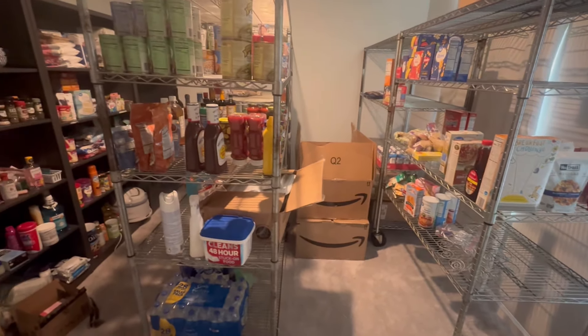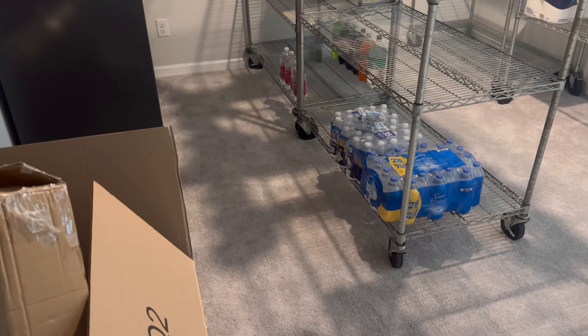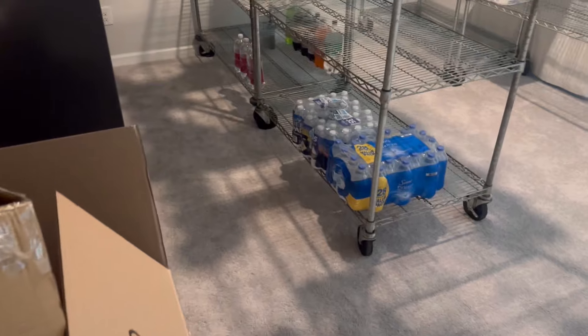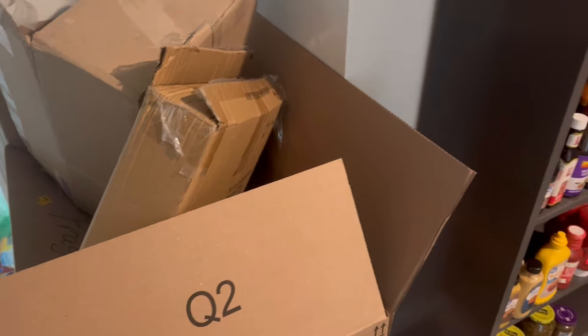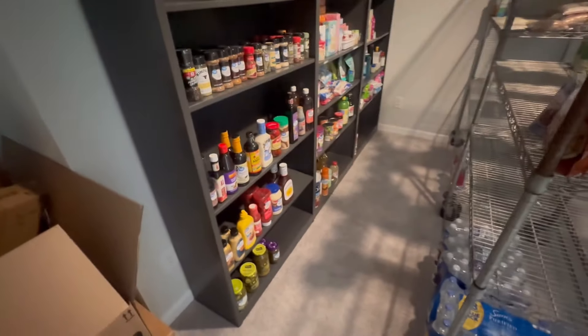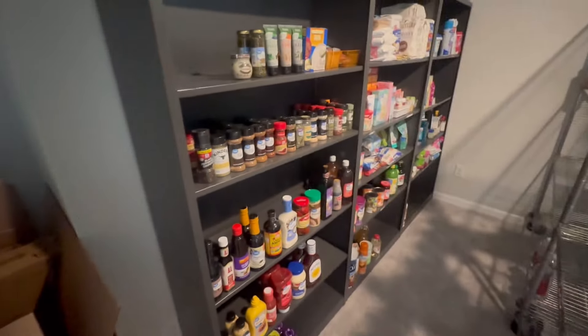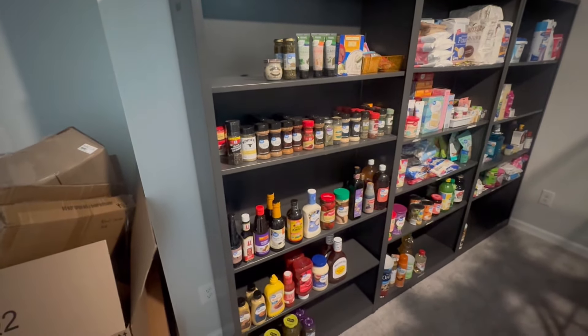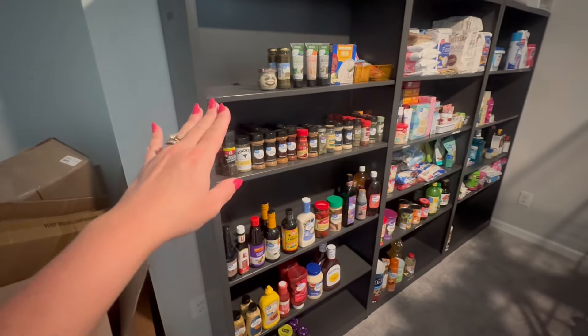Having things on hand is so awesome. We will take you back here later, but that's what it looks like for now — just a little update video. We've been working hard in here and still have some boxes, but these are all empty now. Let's go over to the first shelving unit.